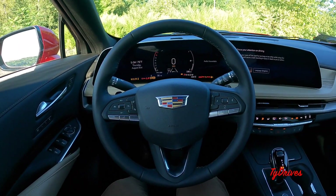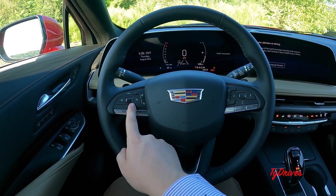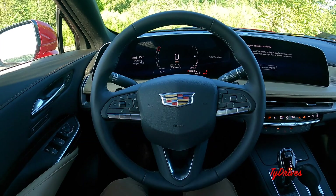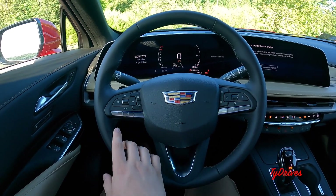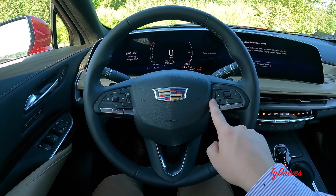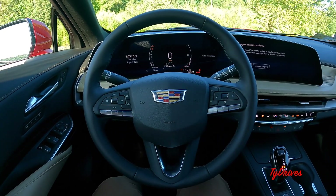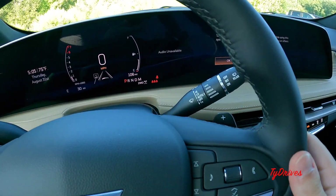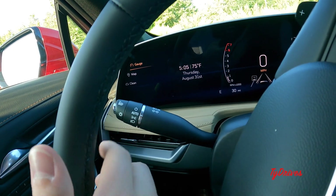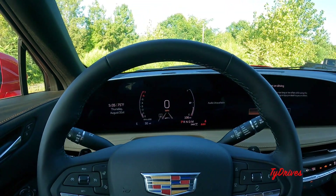The steering wheel is wrapped in nice smooth leather. Cruise control settings are on one side — this car has standard cruise control, though adaptive cruise is available. Next to it is the heated steering wheel button and a gap adjustment for front collision warning. Below that are Bluetooth telephone controls and voice commands. On the other side of the airbag cover you have track skipping, audio volume, and digital gauge cluster adjustments. Paddle shifters are attached to the steering wheel, and the stalks handle turn signals, automatic high beams, headlights, and front and rear wipers.